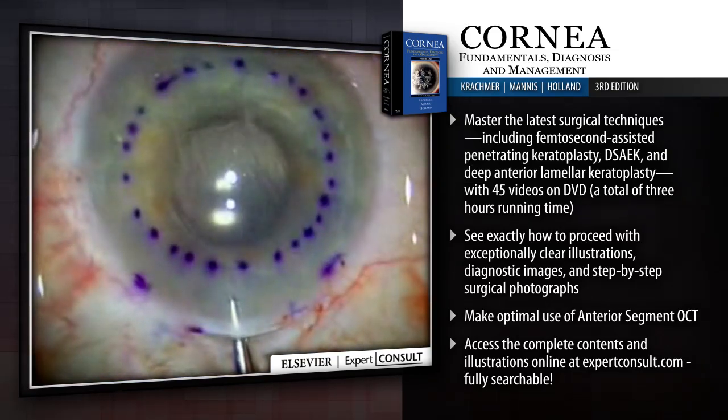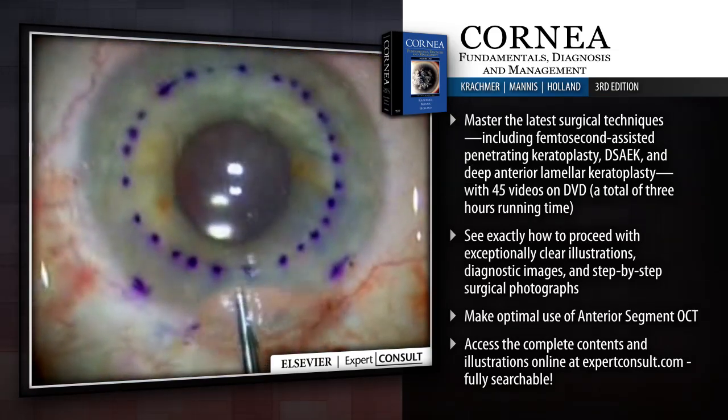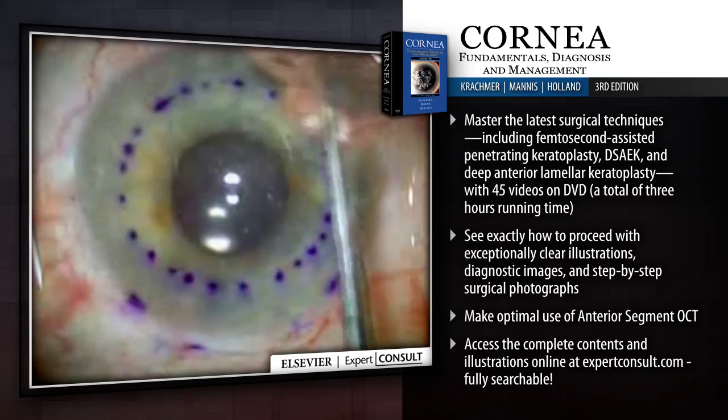Access the complete contents and illustrations online at expertconsult.com. Fully searchable.